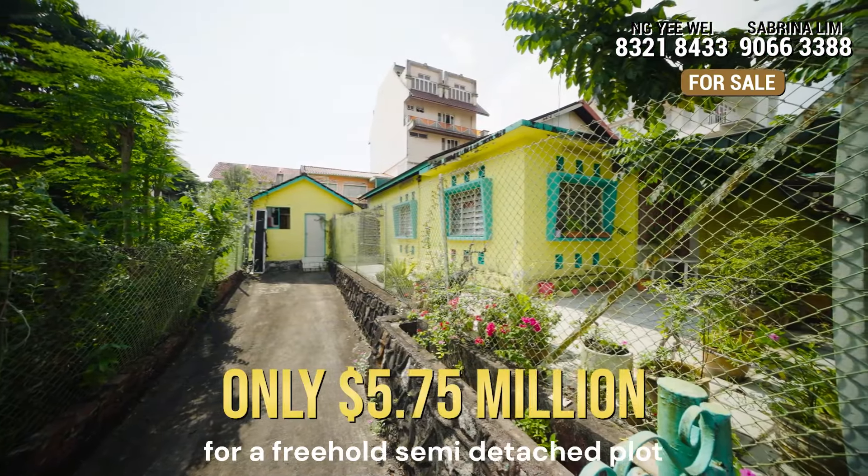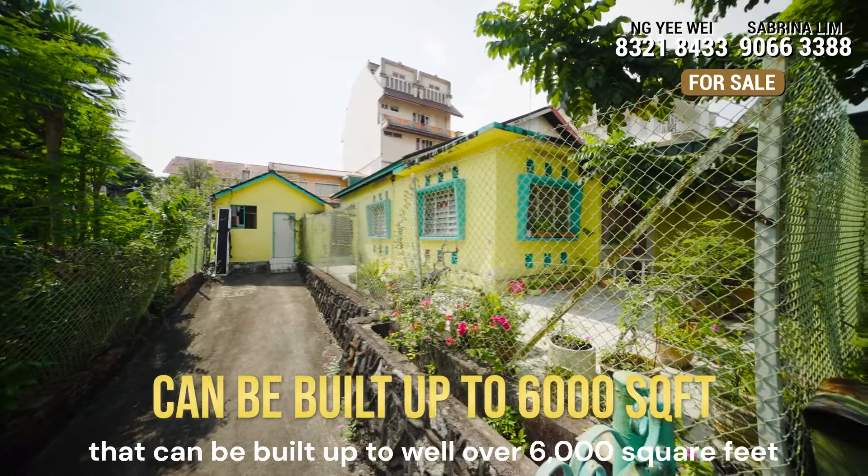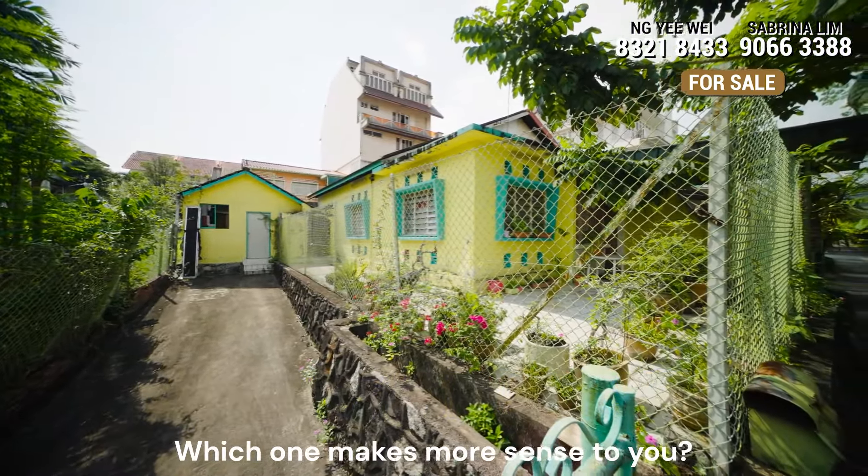We are asking only 5.75 million for a freehold semi-detached plot that can be built up to well over 6,000 square feet. Which one makes more sense to you?